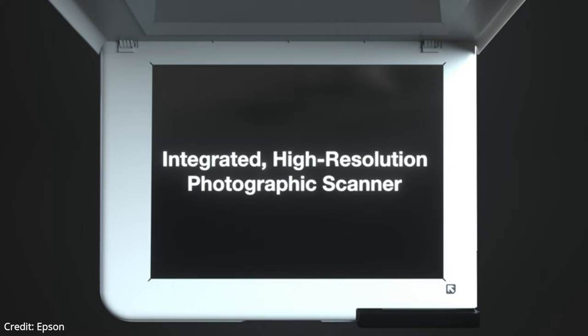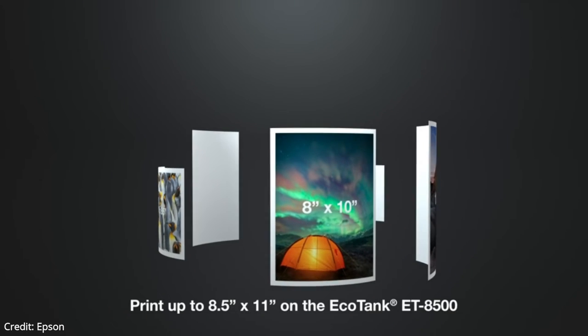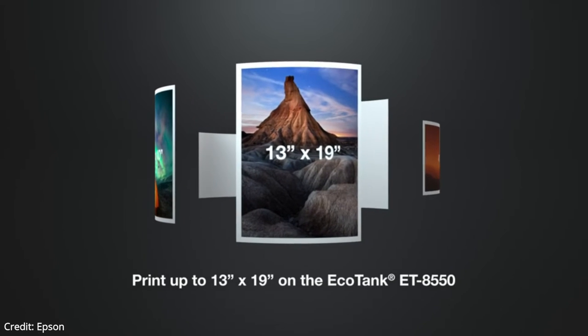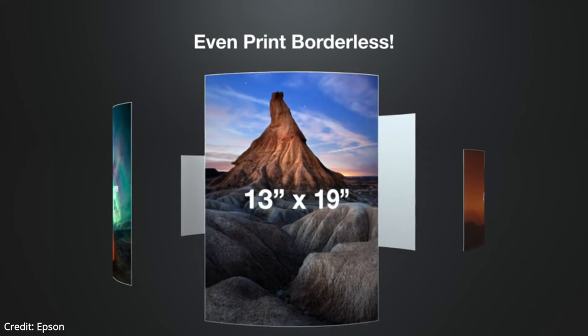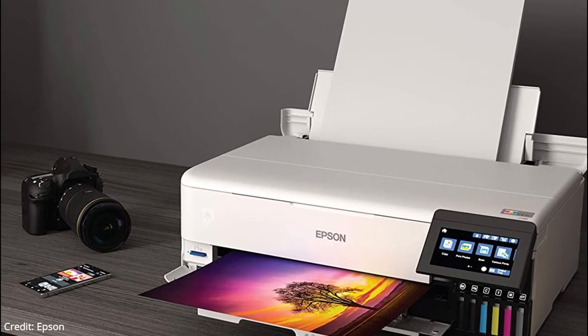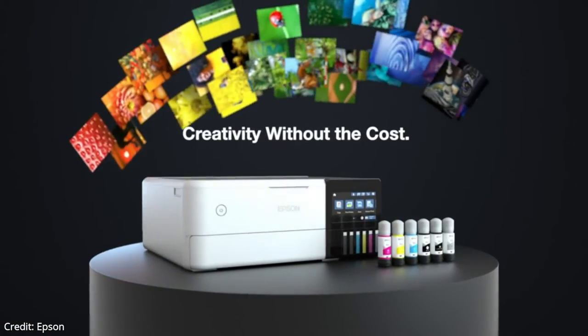The printer has average scanner features. Its lack of an ADF means you'll have to scan each page manually, which isn't ideal if you often scan long multi-page documents. The Epson EcoTank ET-8550 is great at printing black and white and color documents. Some colors look a little muted, but all the fine details are present and the text looks clear. The cost per print is remarkably low because a full tank lasts a long time and replacement ink is relatively inexpensive. The overall printing speed is good.